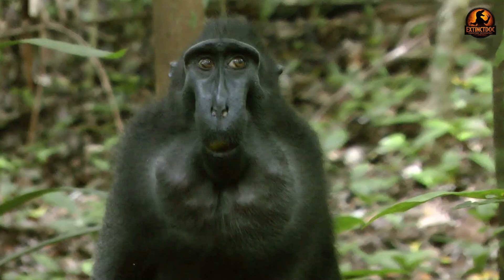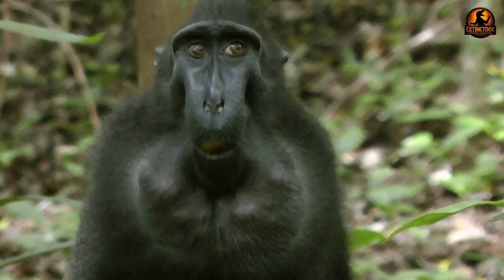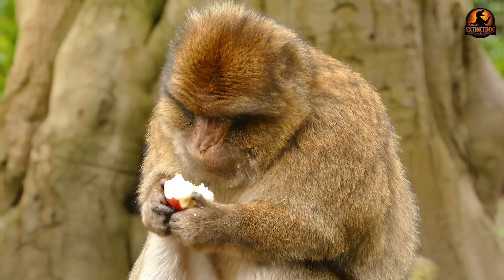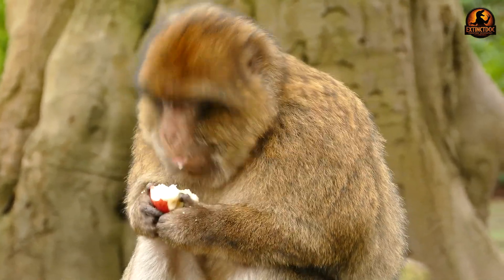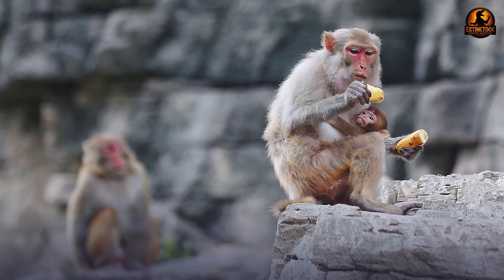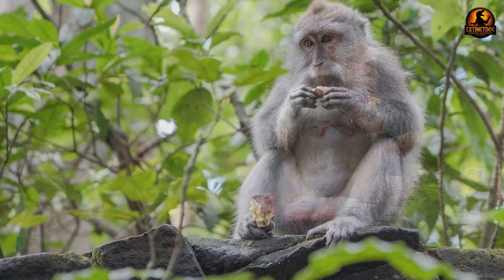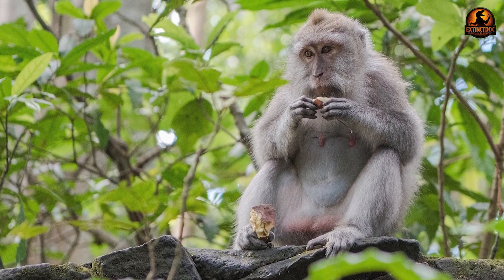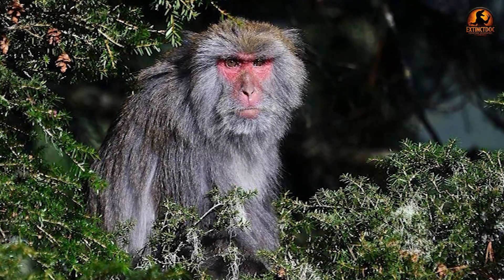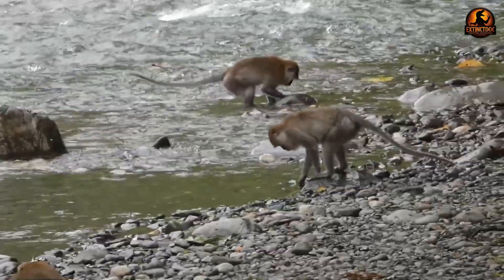These muscular sacs can stretch to accommodate massive quantities of food, allowing these primates to stuff their faces with fruit, seeds, and other choice items before retreating to safety. A single macaque can pack away enough food in its cheeks to feed for hours, creating a portable pantry that revolutionised their survival strategy. This system enables rapid, opportunistic feeding in dangerous territories where lingering means death.